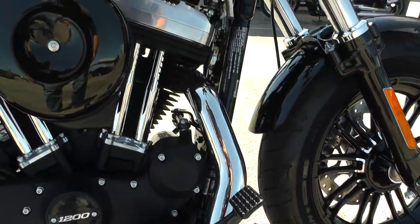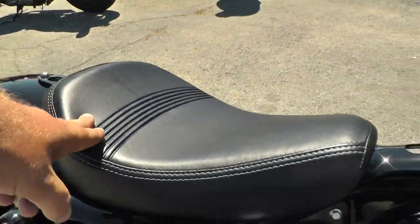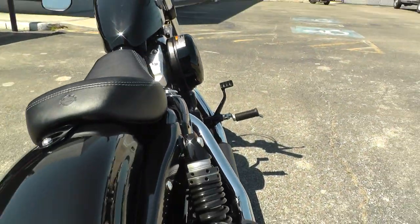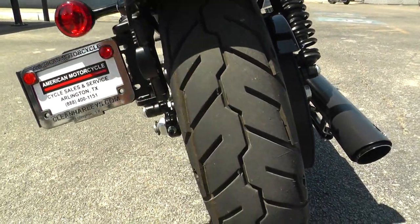Forward controls on this bike and it's also set up for a solo rider — it's got the solo seat. All the paint and chrome is in excellent condition. It's got brand new tires on it, front and rear.